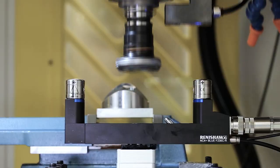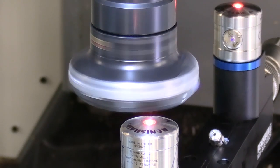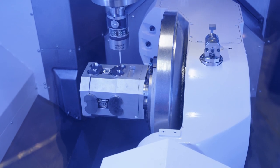Yeah, absolutely. Our latest systems on this machine — whether it's the tool setting system or the probing system — are the most accurate in the market at the moment. They allow you to achieve very high levels of precision and accuracy in your CNC machining process, which is a strong driver through industry now, as we want our products to become more efficient over time — less waste, less scrap, more sustainable manufacturing. More precision and accuracy in CNC machining is absolutely key going forward.